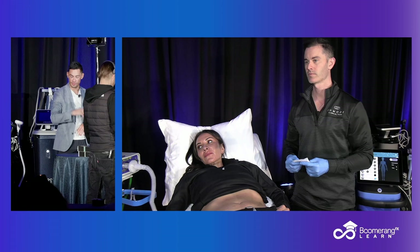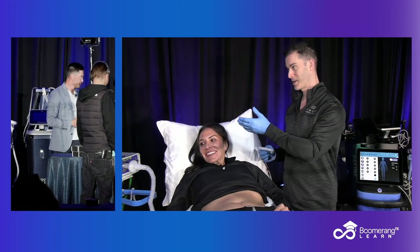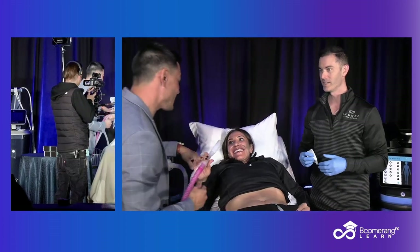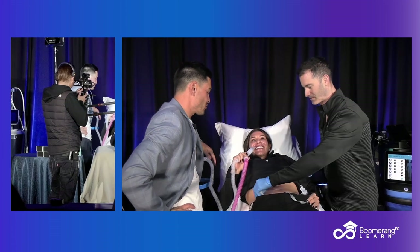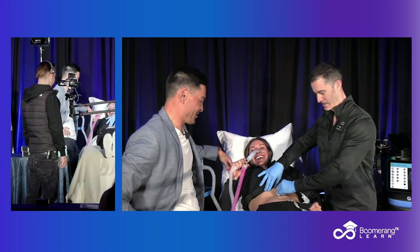You guys can feel free to get that if you want. Do you want a hit of this, young lady? We also discussed the option to use some products, which she elected to use, and then she also elected to do some Pronox. Take four or five hits. I'm just teasing you — I'm just joking. We wouldn't ever do that to you.